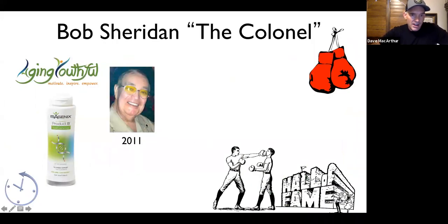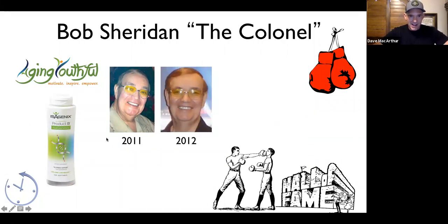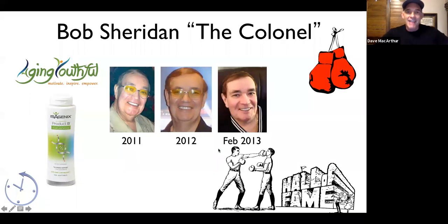Bob Sheridan was sent home from the hospital — they said, 'There's nothing we can do for you. Your cardiovascular system is too weak to even work on. Just go home and get the paperwork ready.' Bob Sheridan is very famous around the world — he's the only boxing announcer in the Hall of Fame, known as the Colonel. Six months later, after getting on the product, this is him back to work announcing boxing matches. They could not believe it. He got permission from the Boxing Federation to share the product with athletes. He's still announcing today in his 80s and said, 'I feel like I can go on announcing for another 20 years.'